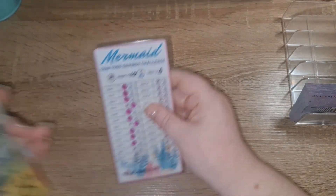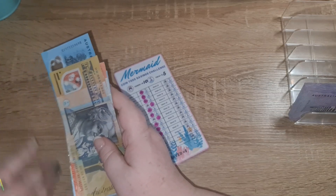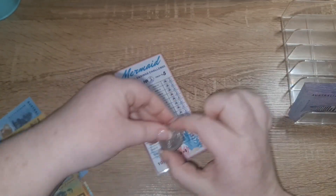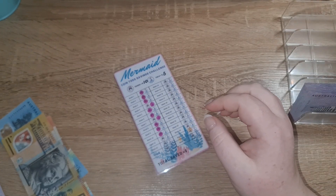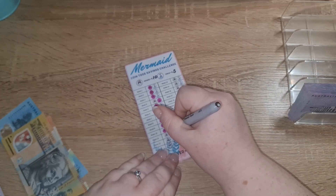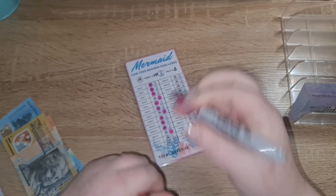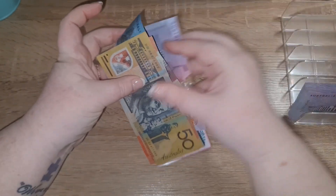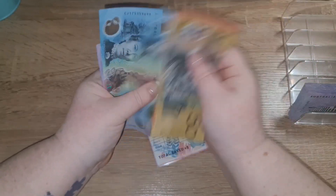And the coin toss — these are both for William's room makeover. It is tails today, so it's five dollars today. We got fifty, seventy, eighty, ninety-five.